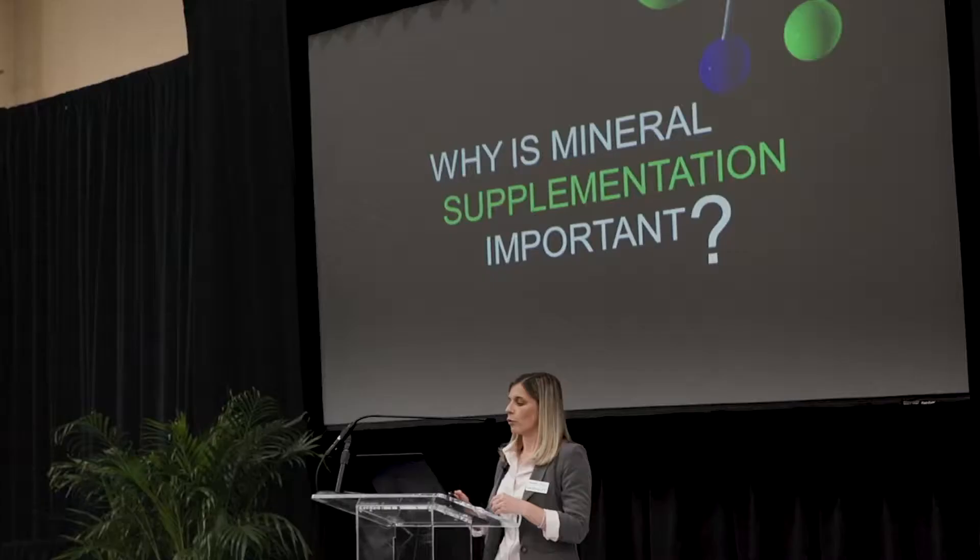To get started, there are three questions that I want to make sure I answer for you today. Those three questions are: why is mineral supplementation important? What is a chelated mineral? And also, how do you know if your minerals are chelated? So we're going to start with that first question of why is mineral supplementation important.